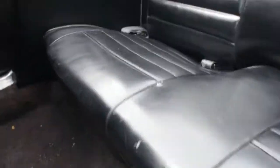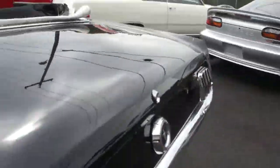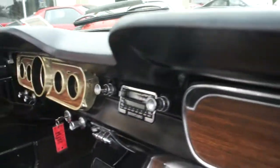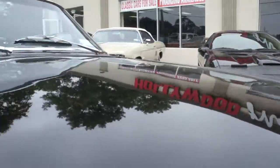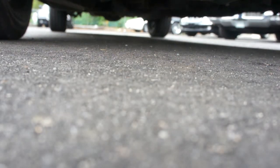Love the pony interior. Carpet looks original.